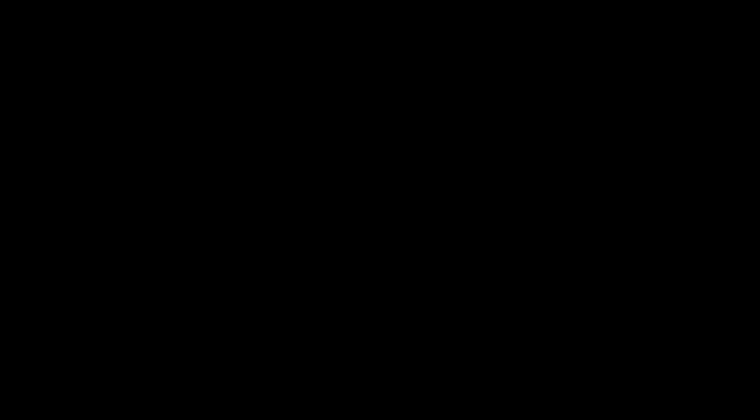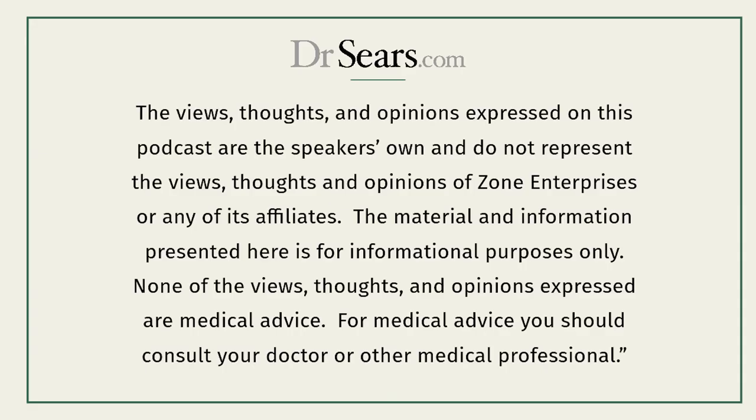Everything discussed is very convincing. Thanks so much for your time and enlightening us on the topic of metabolic engineering. For more on this subject and many other topics on the science of wellness, go to drsears.com.